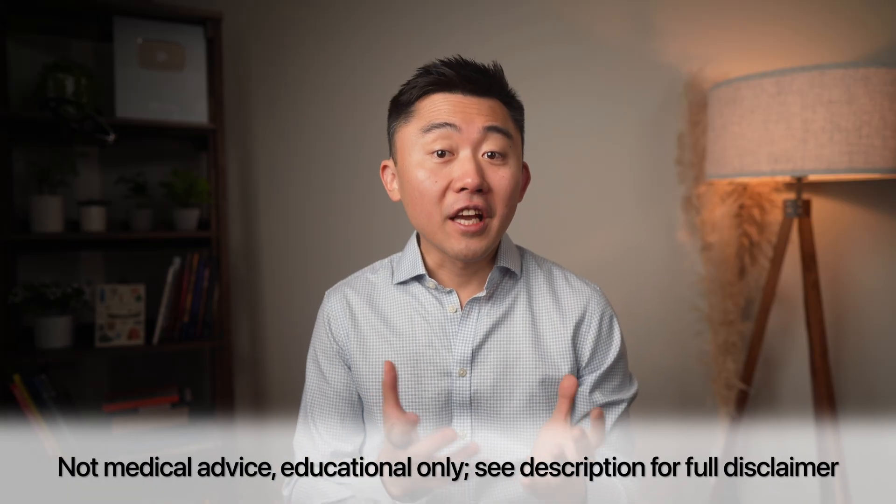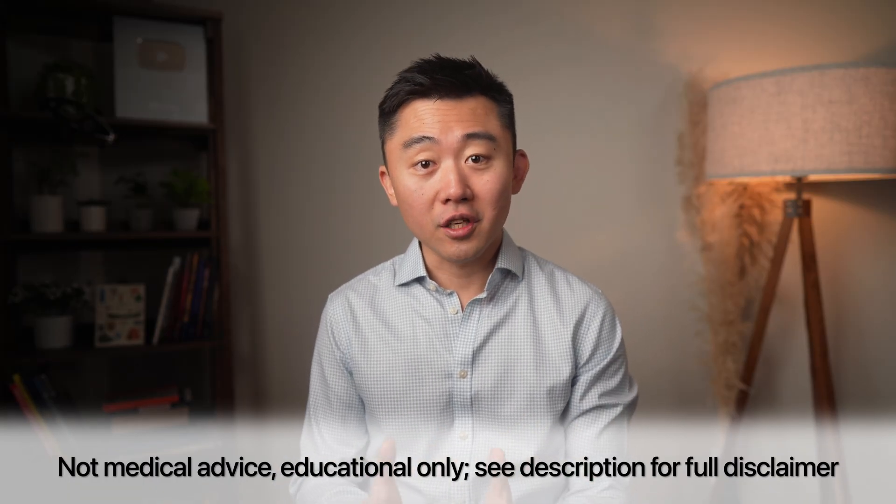As always, this video is educational only, so please talk to your doctor before making any changes to your health regimen. I'm Dr. Leonid Kim, board certified in obesity and internal medicine. On this channel, I discuss the most up-to-date and evidence-based information on topics of weight loss, metabolic health, and longevity. Let's get into it.